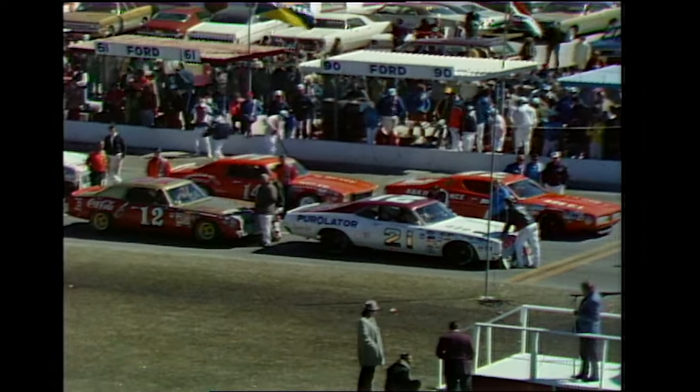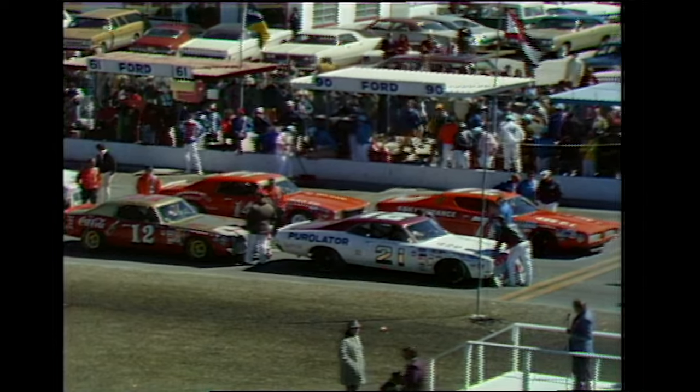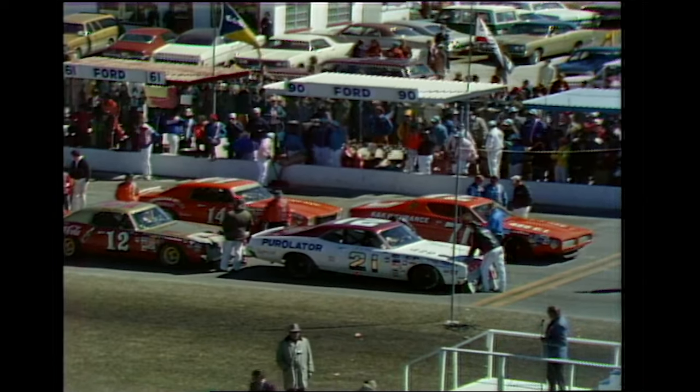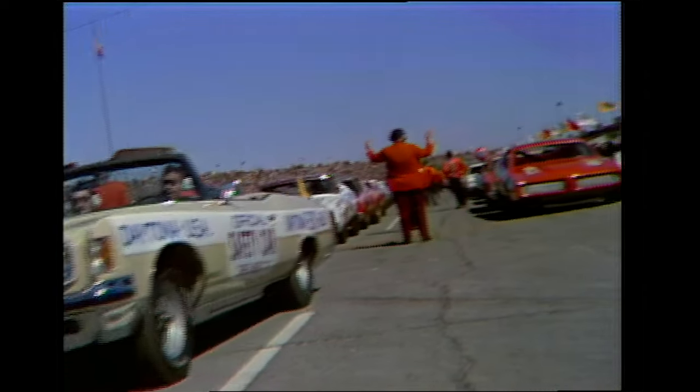The moment we've been waiting for, gentlemen, start your engines! And 40 Grand National Stock cars fire up.